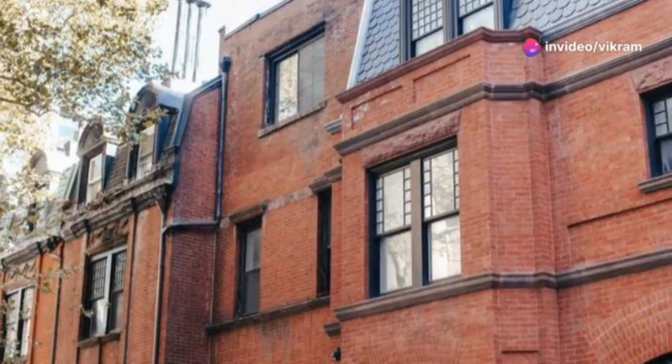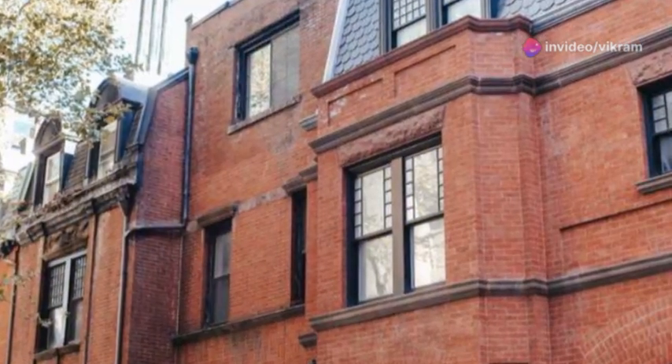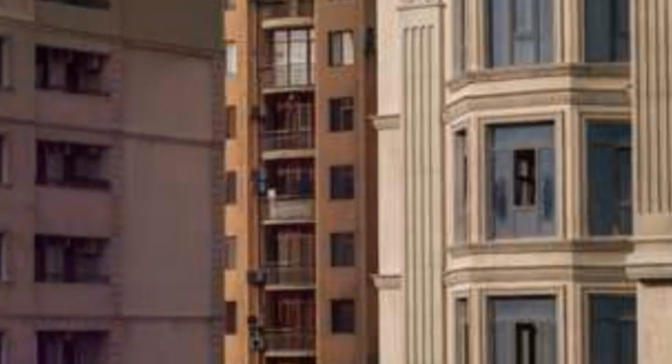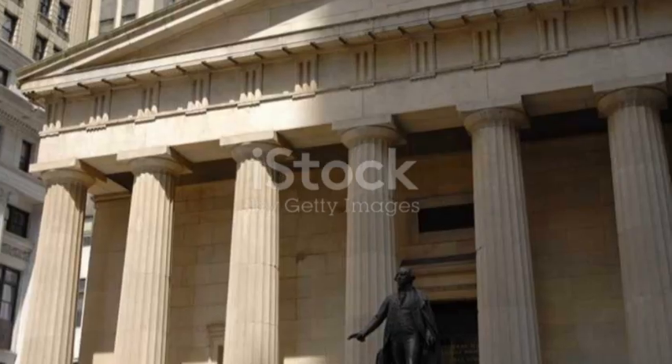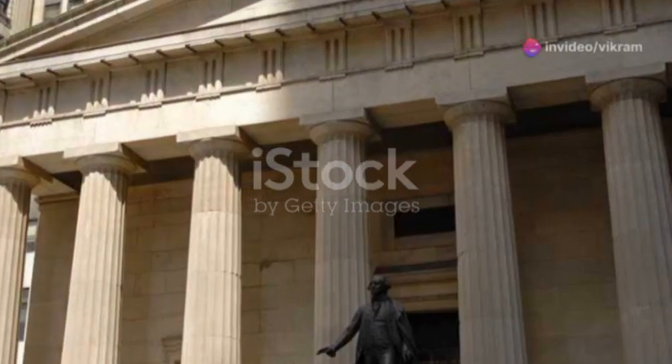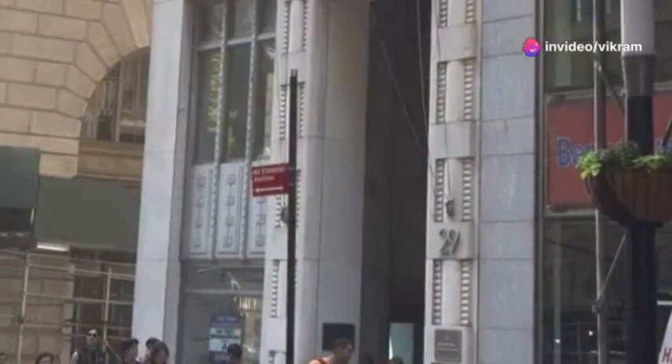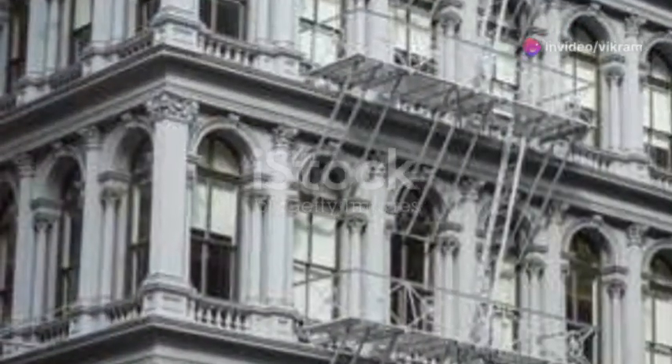Red brick emerged as a favored material, lending a sense of warmth and permanence to these structures. Federal and Georgian buildings exuded an air of order and refinement, reflecting the Enlightenment ideals upon which the nation was founded. They stood as proud symbols of a young republic, eager to establish its identity.